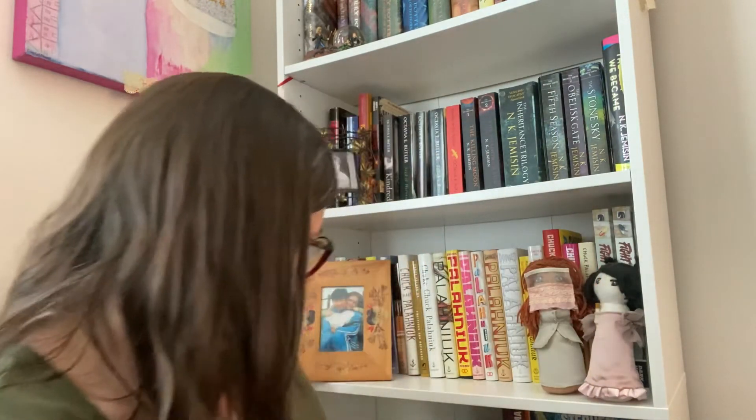One that has catapulted into my top five, maybe, is Revival. I loved this book. The ending is one of the most grim endings I've maybe ever read - it's pretty dark and goes to some places.